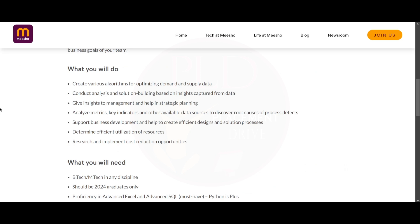In this role, you will create various algorithms for optimizing demand and supply data. You will conduct analysis and solution building based on the insights captured from the data, and you will give insights to the management and help in strategic planning.